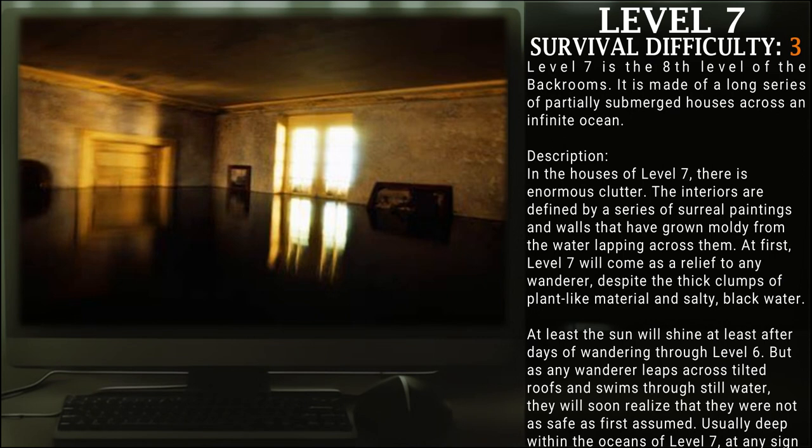Level 7, aka Flash Flood, survival difficulty class 3. Level 7 is the eighth level of the Backrooms. It is made up of a long series of partially submerged houses across an infinite ocean. In the houses of Level 7 there is enormous clutter. The interiors are defined by a series of surreal paintings and walls that have grown moldy from the water lapping across them.